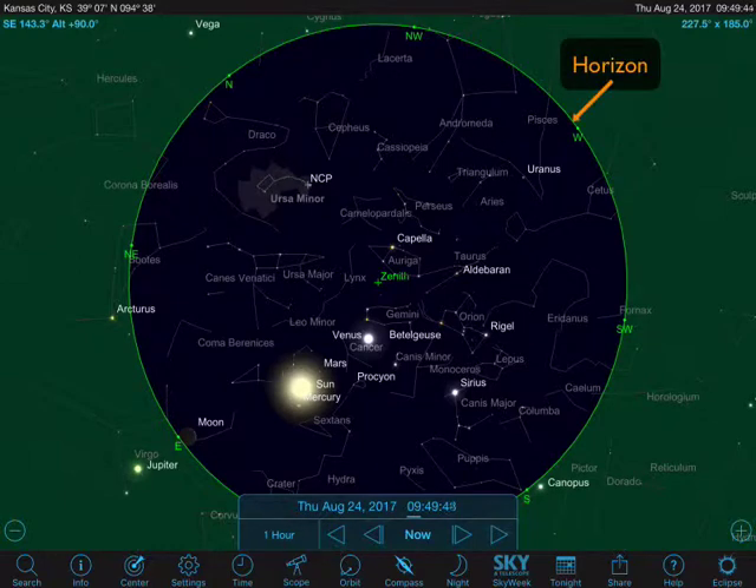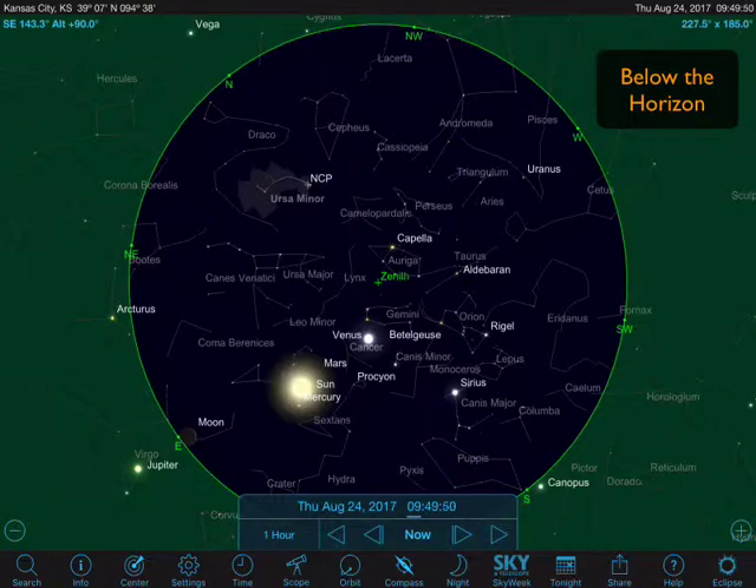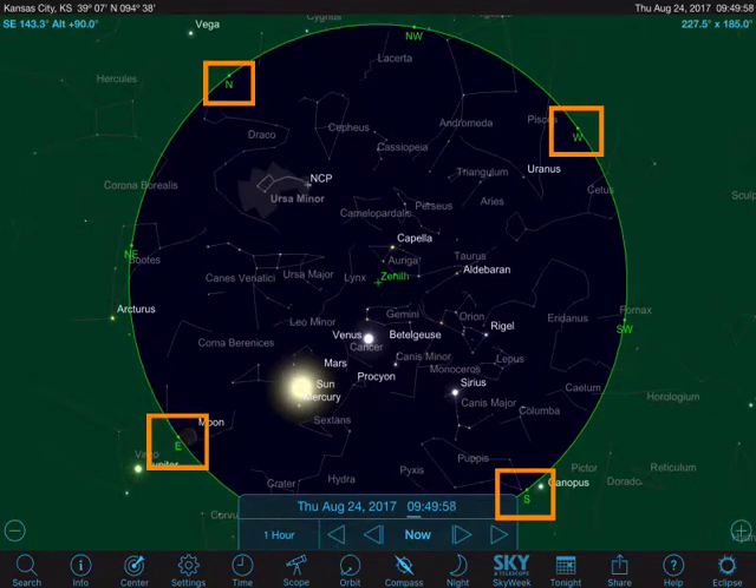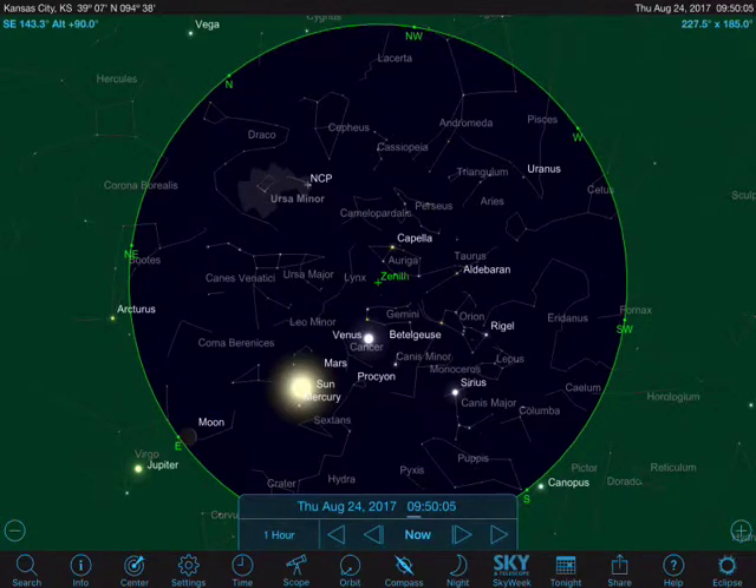What you can see on the screen is a green line that represents the horizon, and everything shaded green is below the horizon. Our sky is everything that's dark and above the horizon. You can see the zenith — the point directly overhead — and north, south, east, and west, so you can get some sense of orientation.